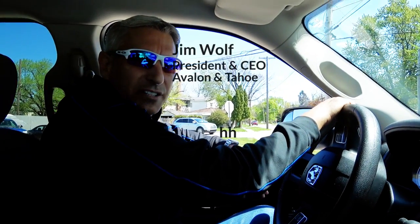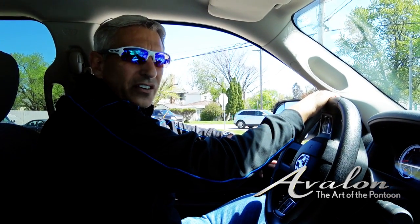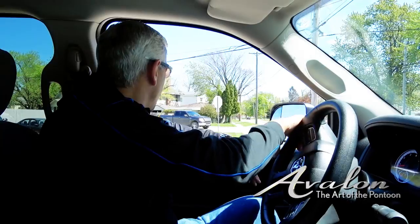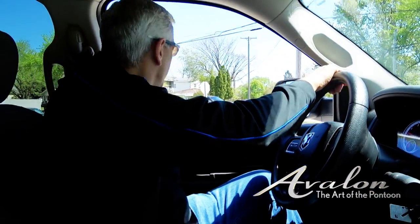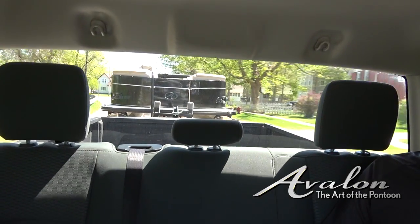When towing a trailer and a pontoon boat, you have to be aware of your surroundings. The main thing is to take wide turns — you don't want to cut any turn too tight. You want to make sure you get out far enough so the boat clears behind you. A lot of times it's a 24, 25, or 28-foot boat, so there's a lot of boat back there.